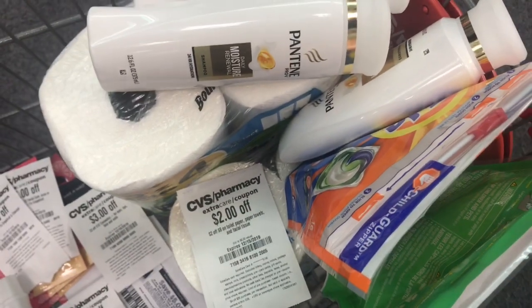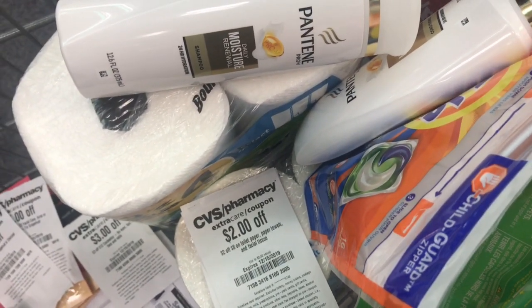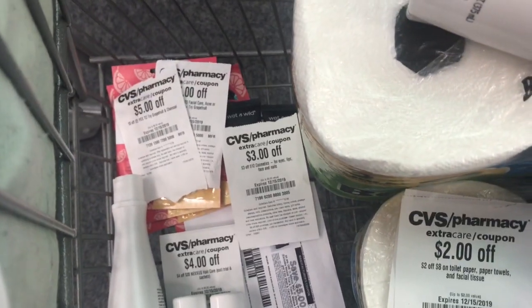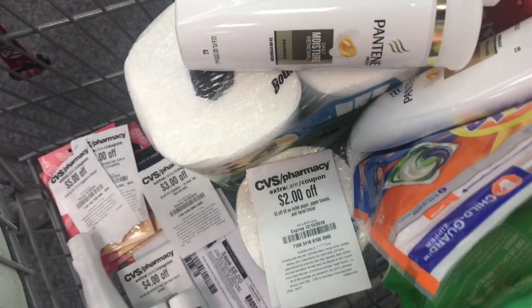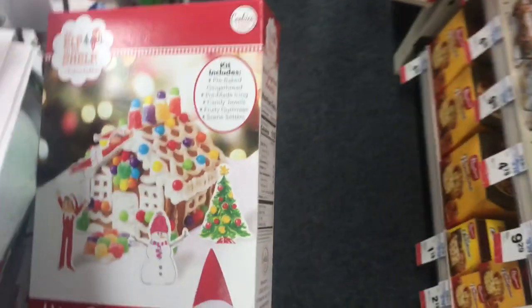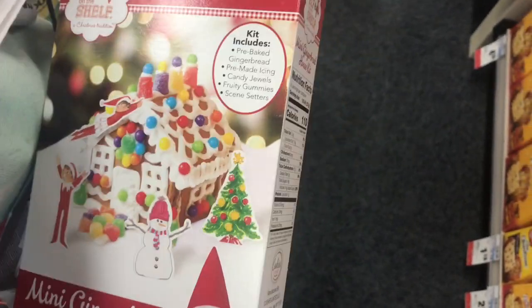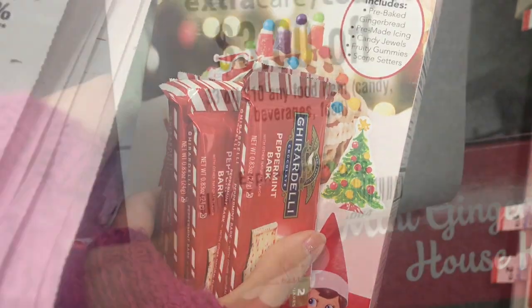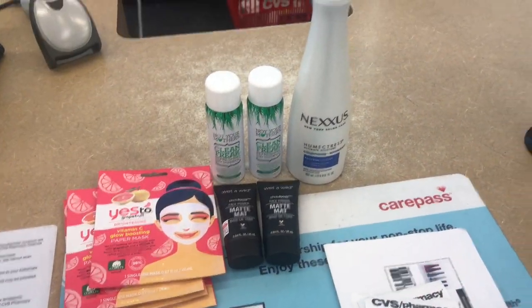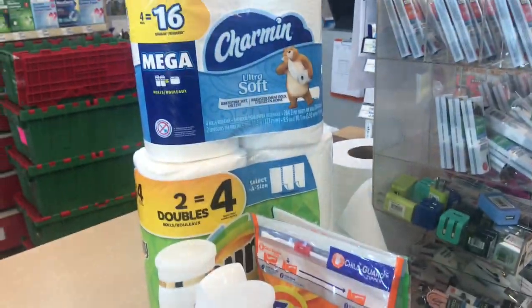I've got everything in my cart and I'm about to go check out. I may pick up one more item on my way to the register. I decided to pick up some candy items for $0.88 each and a gingerbread house to use my $3 off $10 food CRT. I decided to do three separate transactions — I've got everything laid out and I'm ready to check out.